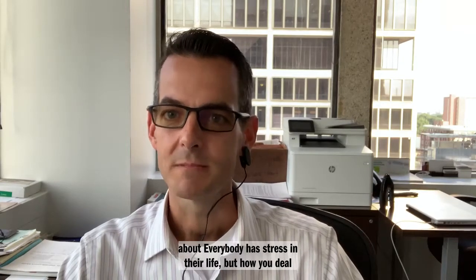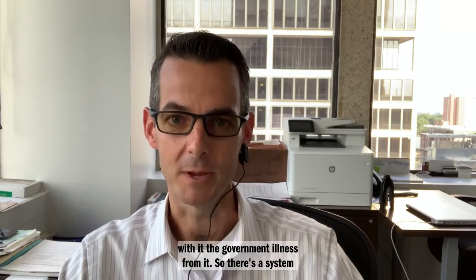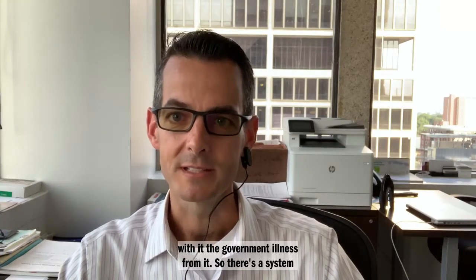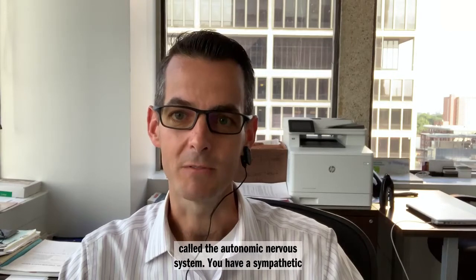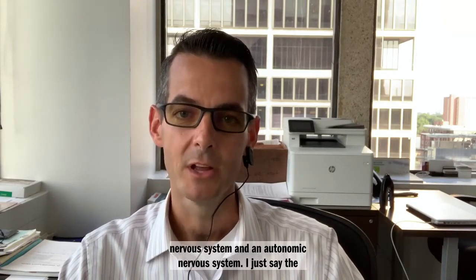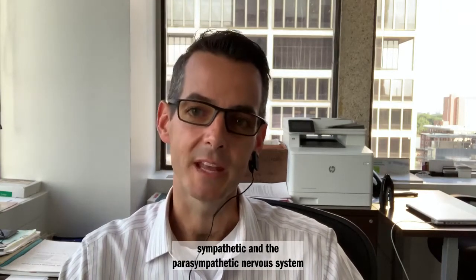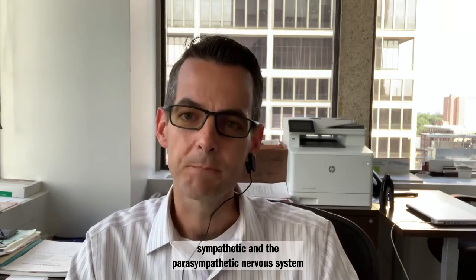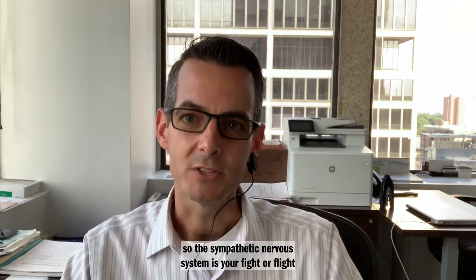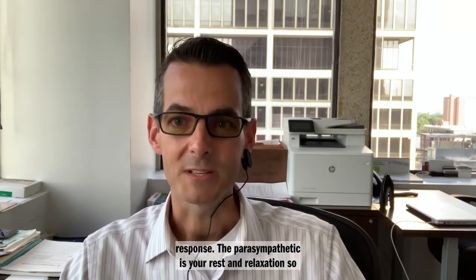So stress — it's ubiquitous. Everybody has stress in their life, but how you deal with it determines if you get an illness from it. There's a system called the autonomic nervous system. You have a sympathetic and a parasympathetic nervous system. The sympathetic nervous system is your fight-or-flight response; the parasympathetic is your rest and relaxation.